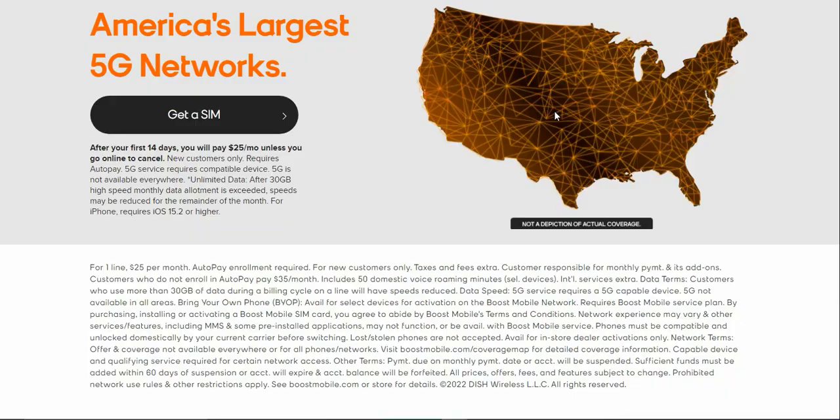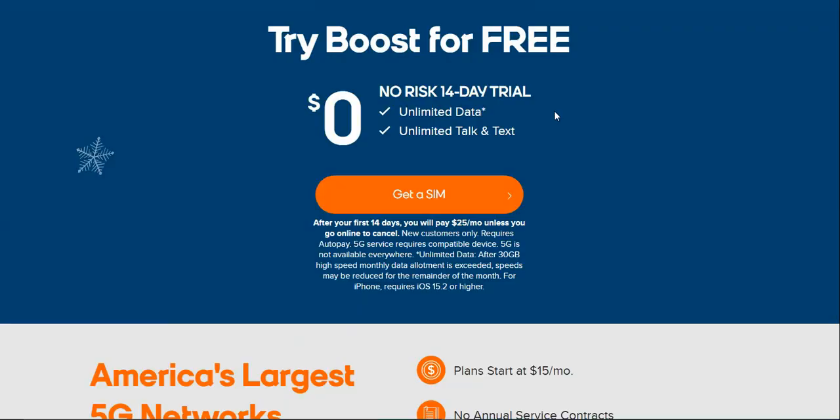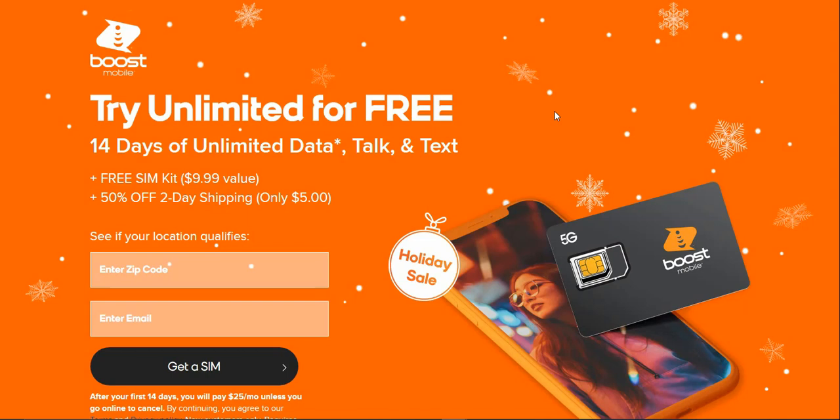If you guys want to check this out, click the link below. New customers only, so it's worth checking out if you're interested. After the 14 days, you need to go online and cancel your trial — if not, you will be charged $25 a month with autopay. Keep that in mind. If you enjoyed the video, give me a thumbs up, rate, comment, and subscribe. Thanks for watching and I'll catch you guys in the next one. Peace out.